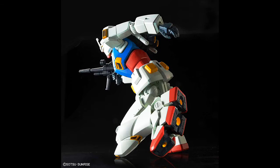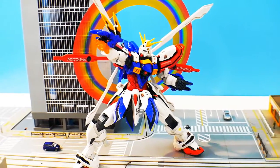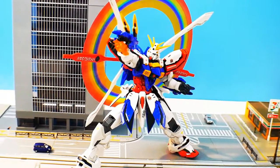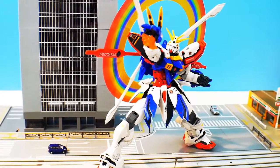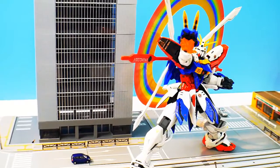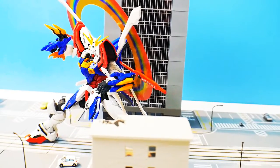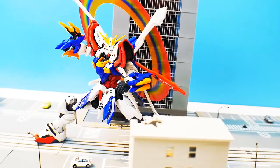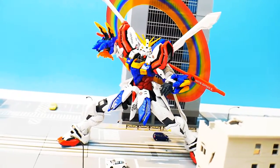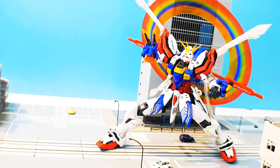Coming in at number 4 is the High Resolution Model God Gundam. Day one I had to have this in my collection. I love the redesign — it makes it look so much better than the original — and that beautiful rainbow ring effect part is incredible. This is the hallmark of high resolution models thus far. I don't care that much about G Fighter as a show, but putting all bias aside, this mobile suit is superb in every single way. Highly encourage you to pick this one up.